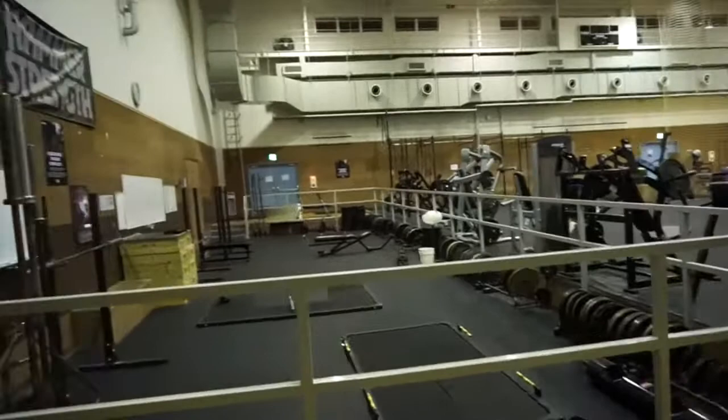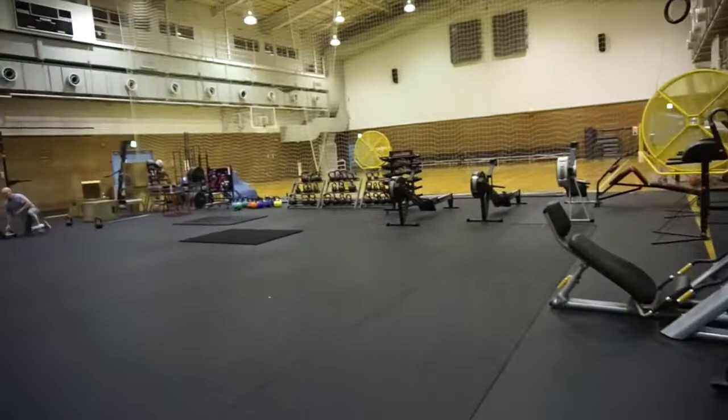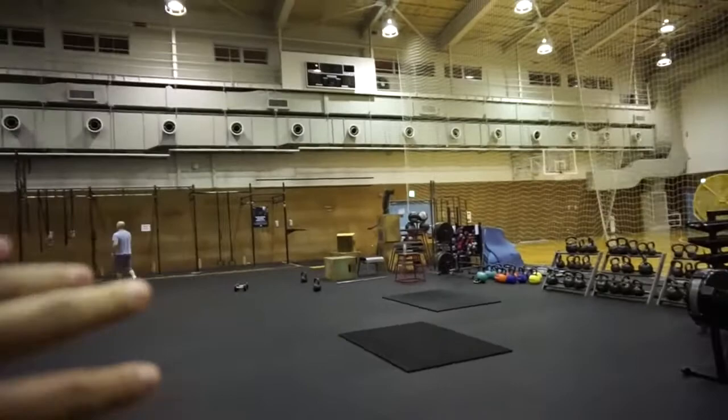It's a two-building gym, two stories. On this side is the functional room, the crossfit room, where you guys see a lot of my videos where I do squats and all the other stuff. On this side there's a long basketball court, and all the crossfit functional training room.